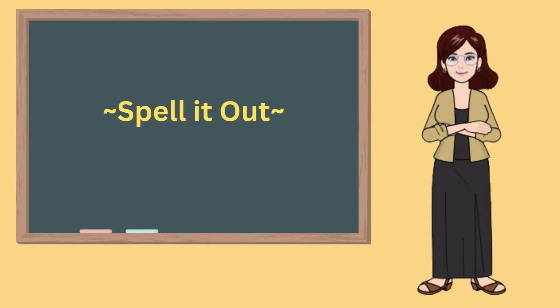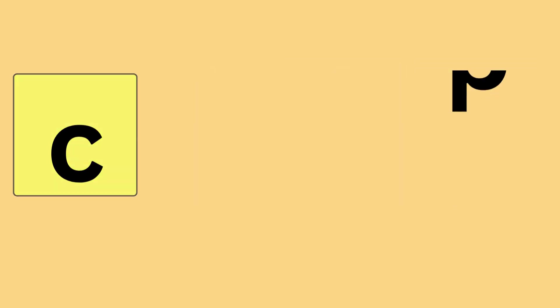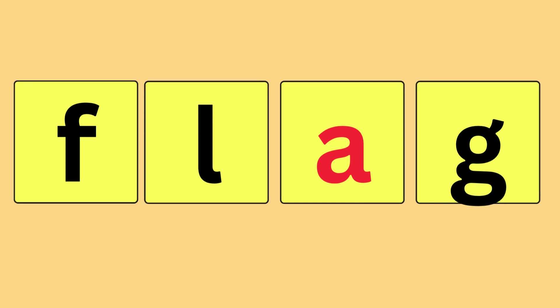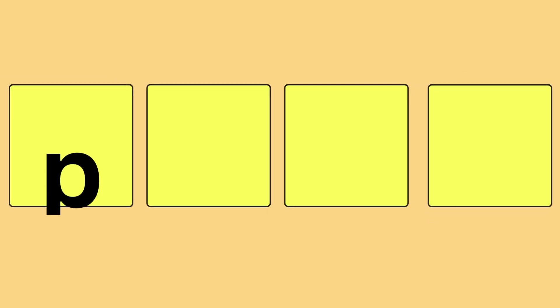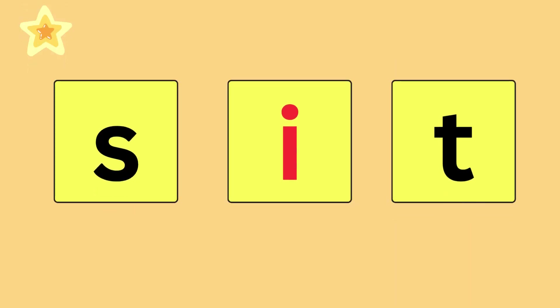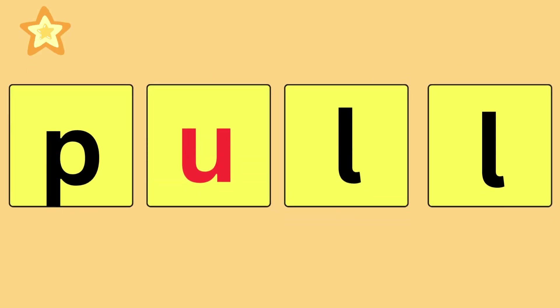Get ready and spell it out with me. Clip, C-L-I-P, clip. Flip, F-L-I-P, flip. Slip, S-L-I-P, slip. Flag, F-L-A-G, flag. Black, B-L-A-C-K, black. Plan, P-L-A-N, plan. Win, W-I-N, win. Sit, S-I-T, sit. Be, B-E. Pull, P-U-L-L, pull.